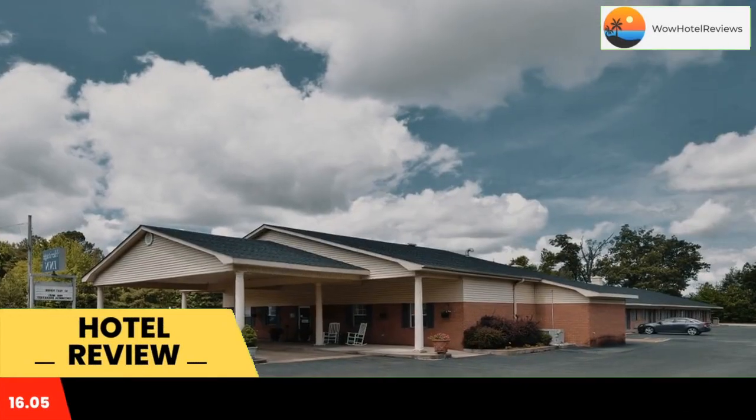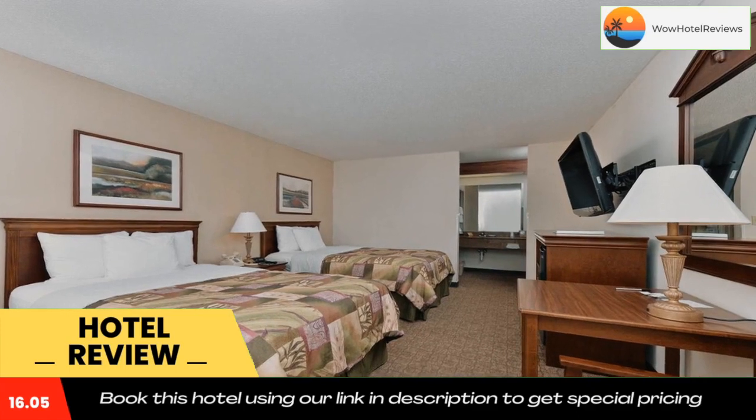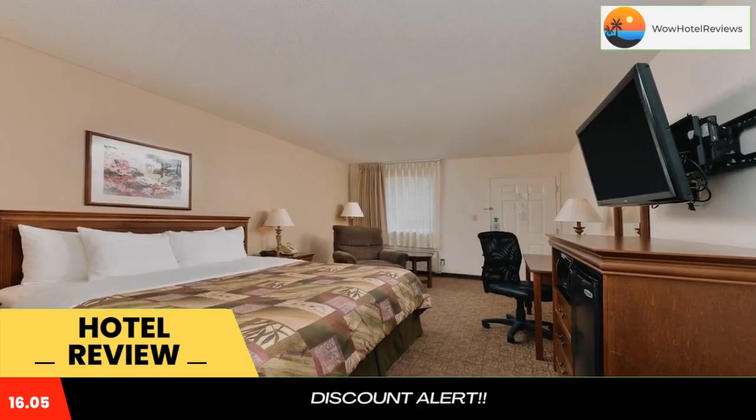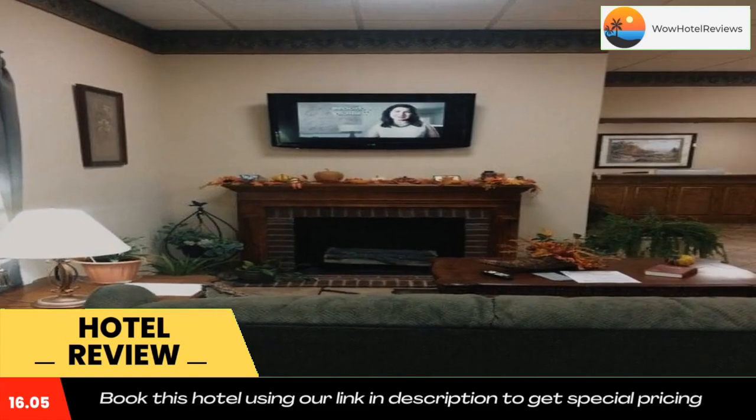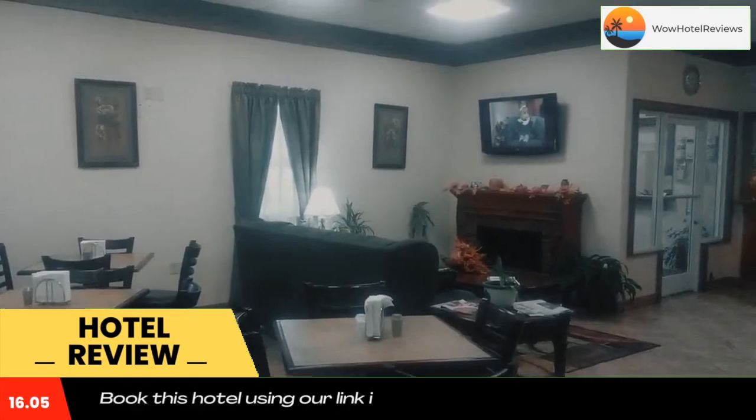The Heritage Inn is offering accommodations in Huntingdon. Among the facilities at this property are a shared lounge and a 24-hour front desk, along with free Wi-Fi throughout the property.